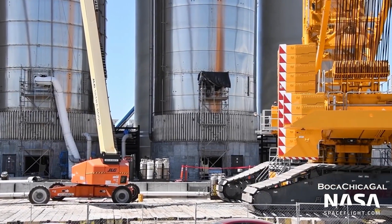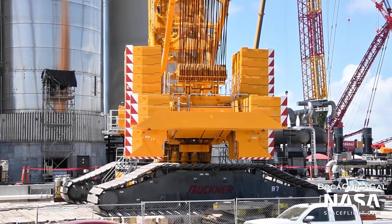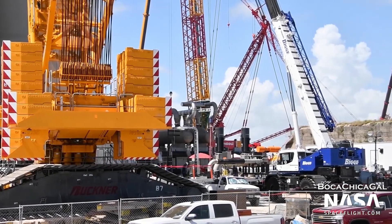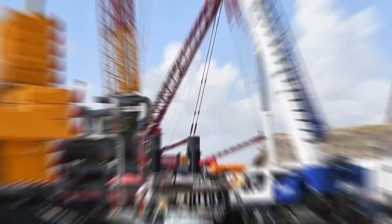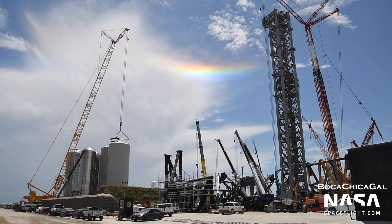Test tanks are nothing new and have been an integral part of Starship's development since Test Tank 1 first headed to SpaceX's suborbital launch and test facilities in January 2020. In the 20 months since, SpaceX has built and tested seven small test tanks, several of which did not survive.